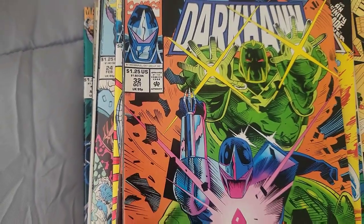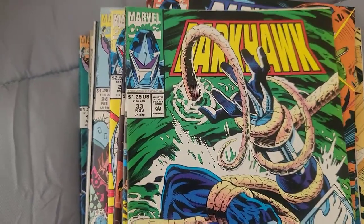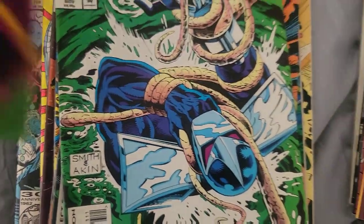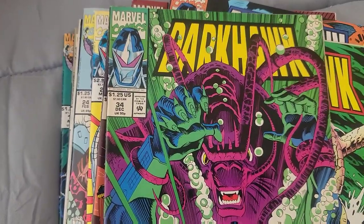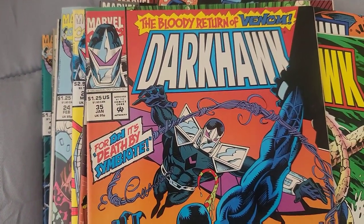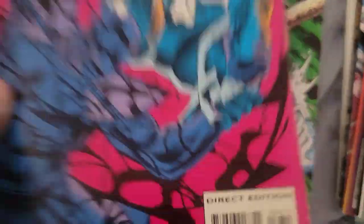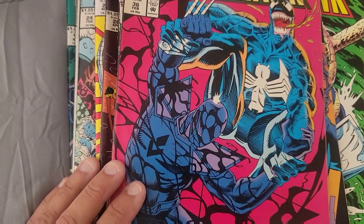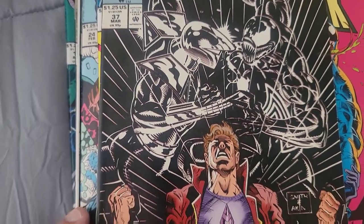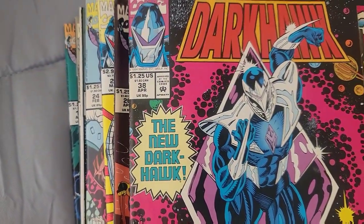Issue 34. Issue 35 — Venom makes his return! Issue 36, another book with Venom on it — Venom sells, baby, that's what makes the book sell. Issue 37. Issue 38 — The New Dark Hawk.